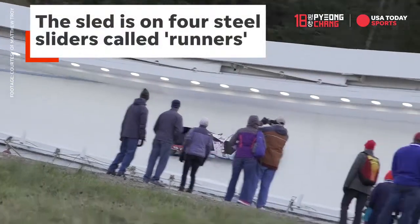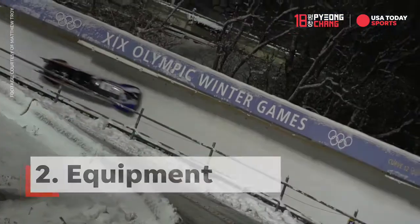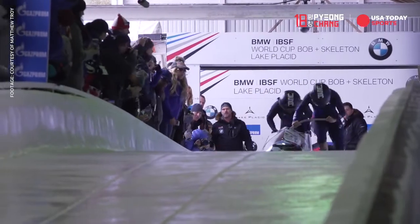We have the greatest engineers in all of motorsports and this is what we have — this is it. You learn to drive by trial and error. Driving on a rounded edge on a sheet of ice — if anyone's ever hydroplaned or spun their car, that's what it feels like all the way down. The technology that goes into the equipment — there's a rule book about this big.